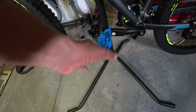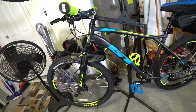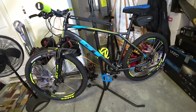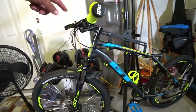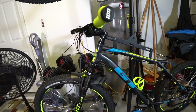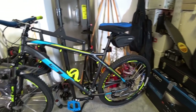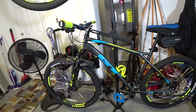I also got the Race Face Chester blue pedals — can't go wrong with those. So those are my upgrades to the bike. They're simple upgrades that didn't take too long to put on. I did have some trouble removing the original grips when taking off the handlebar, but other than that it was smooth sailing. I have not actually ridden the bike yet with these upgrades — that's coming up in the next video.